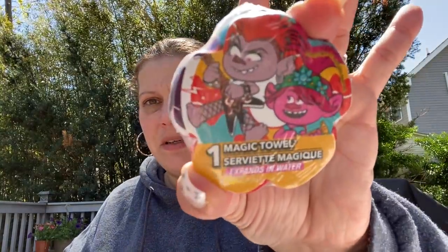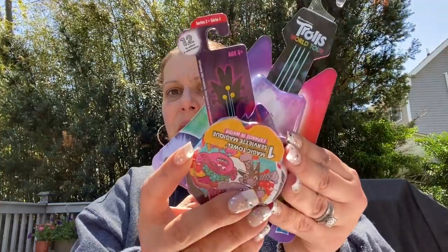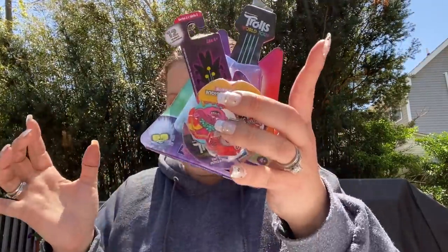Also, this isn't really a toy, but since it goes with this, I got one of these little magic towels with the Trolls on them. So if my son has a birthday party come up before Christmas, before I give all this stuff to Toys for Tots, there's a cute little present. I just grabbed those.